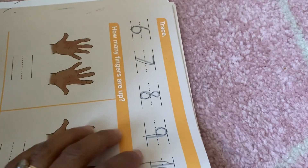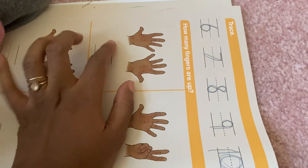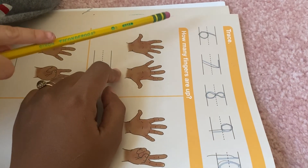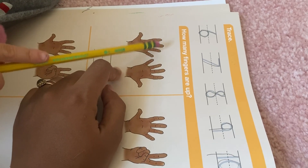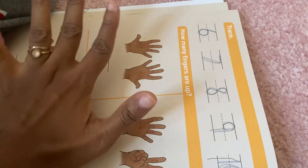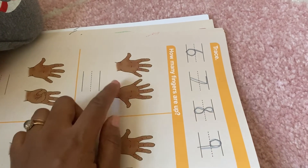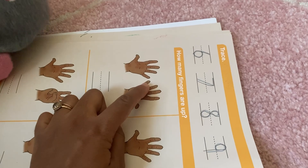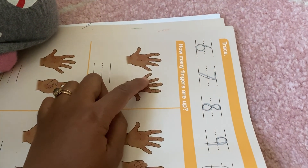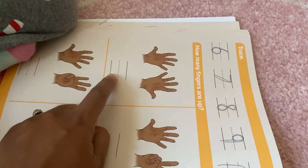She did go ahead and trace those numbers - I don't think it was recording, sorry about that. Now how many fingers are up here? One, two, three, four. If you just have one hand you already have five fingers, right? So you know this one is five, so let's count from five. What number comes after five? Six. Good! So six, seven, eight, nine, ten. Ten - good job! Can you write ten here?